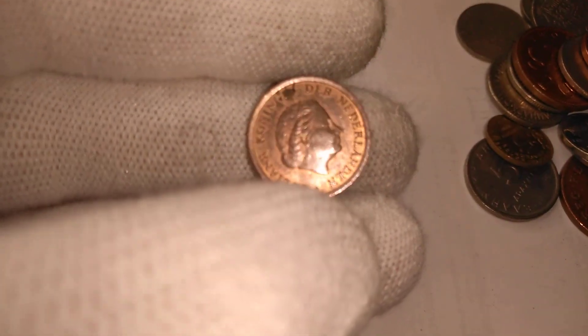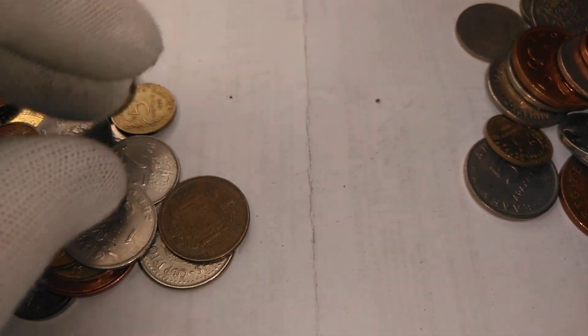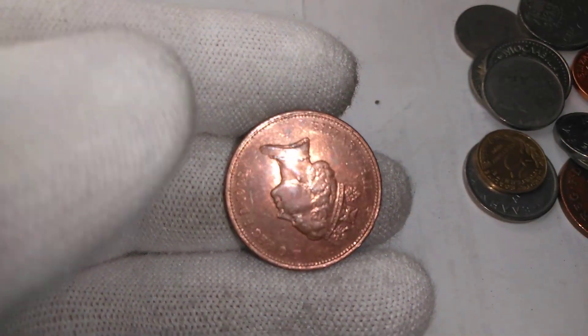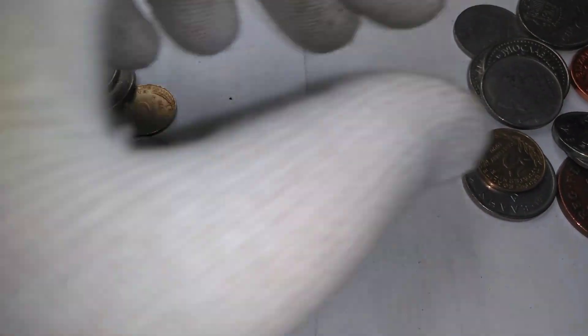We got a Dutch one cent and a British 2p — a nice shiny one. And a couple more Belgian one-francs.